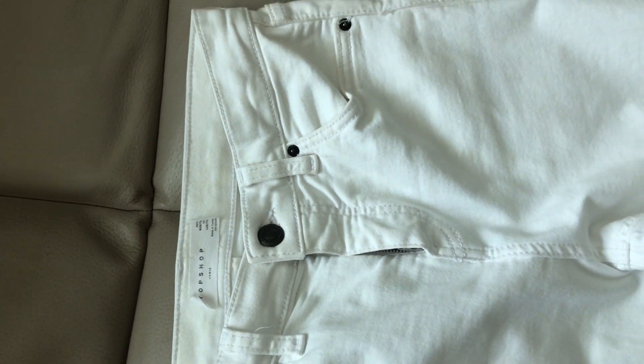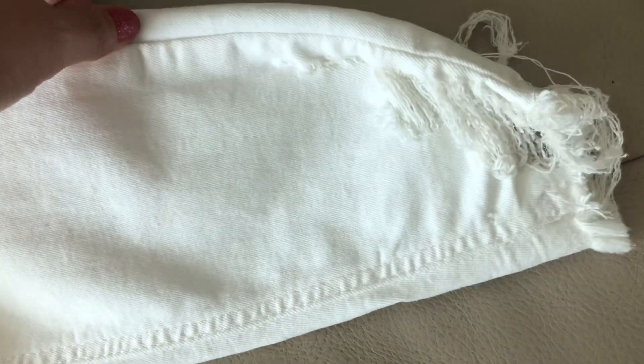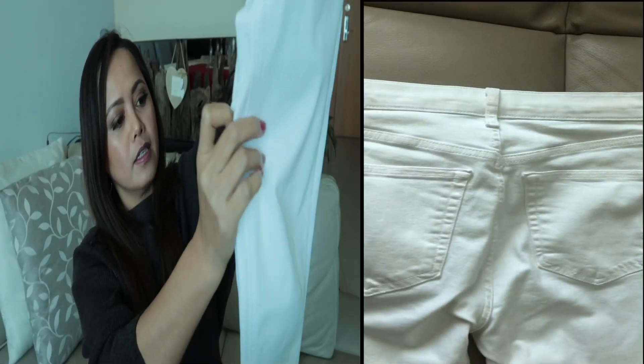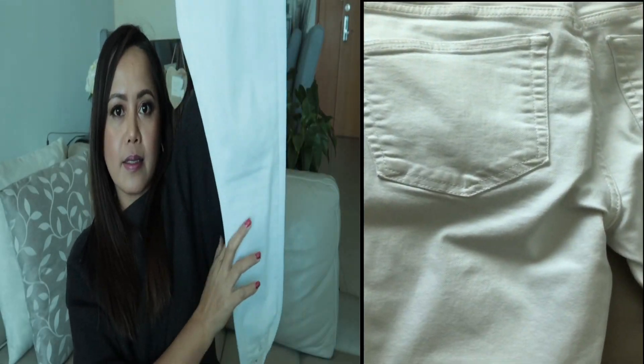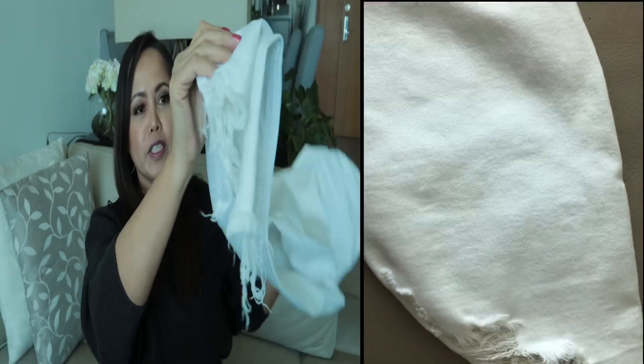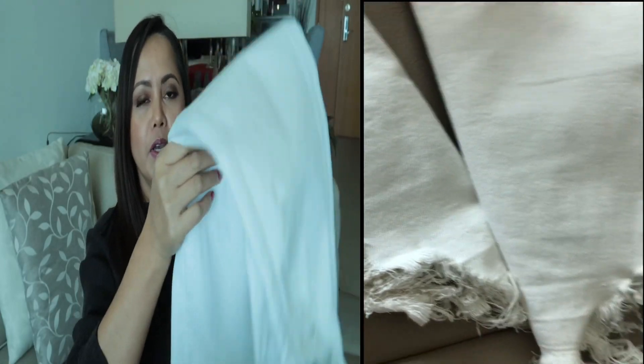It's stretchable and it has this style in the bottom part, like a ripped type — lip jeans. So that's why I like this style; it's not too much rip, it just gives a little drama to the white jeans. So without further ado, let's get started.